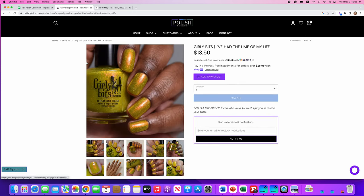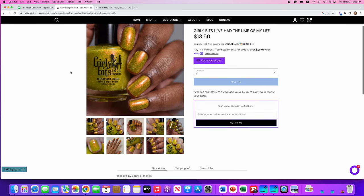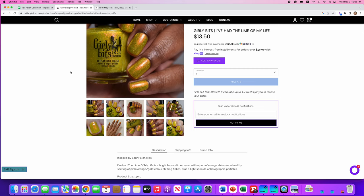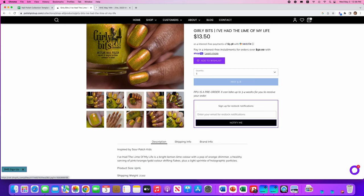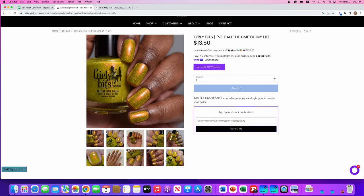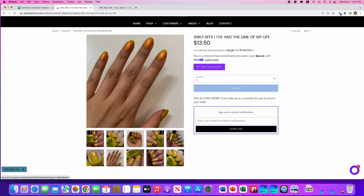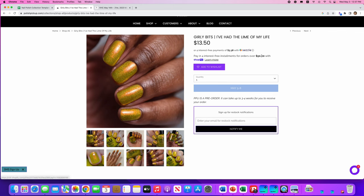Girly Bits, I've Had the Lime of My Life — a little Dirty Dancing reference there. Inspired by Sour Patch Kids. It's a bright lemon-lime color with a pop of orange shimmer and a healthy serving of pink, orange, and gold color-shifted flakes. 300 are available. I love this shot of it — you can see some of the green flakies — but this is not my jam. No thank you.